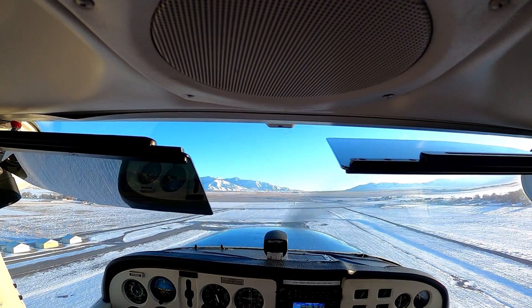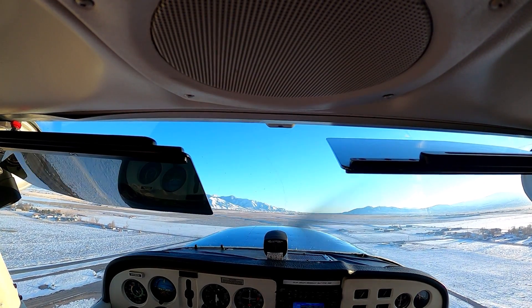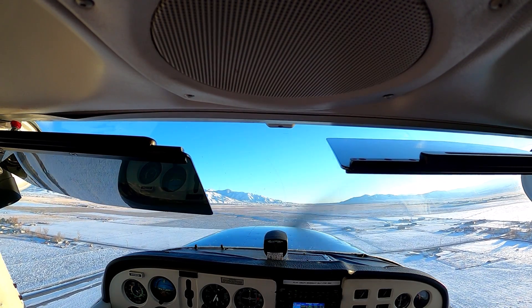Alright, so let's pitch for 75 knots — pitch that nose up. We want to be climbing out at 75 because that's our best rate.